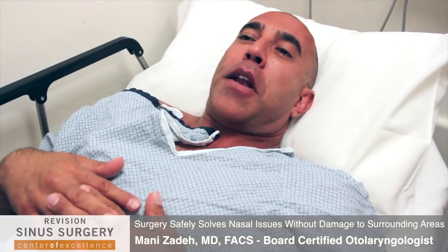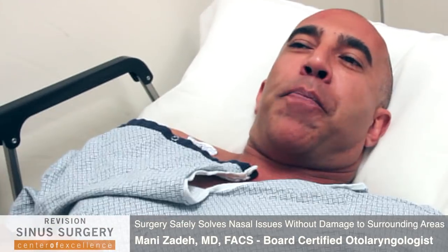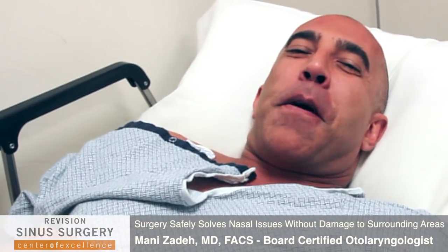Obviously I'll be able to breathe better — right now I'm stuffed, as you can see. So here I am and I'm about to go to the operating room.